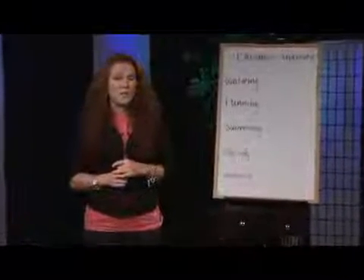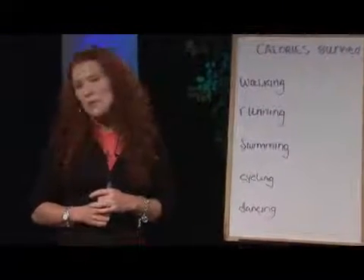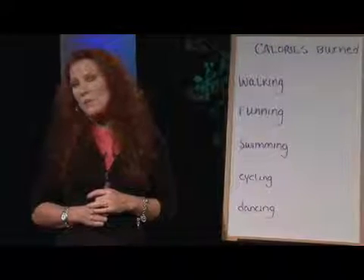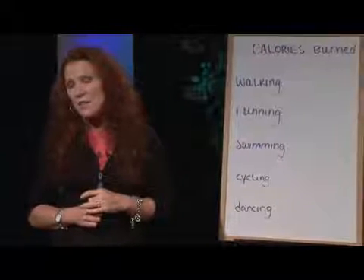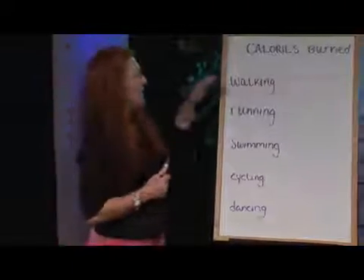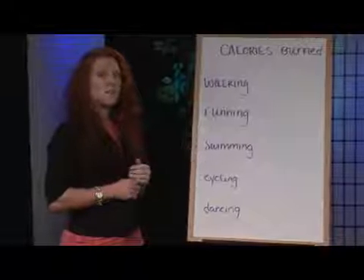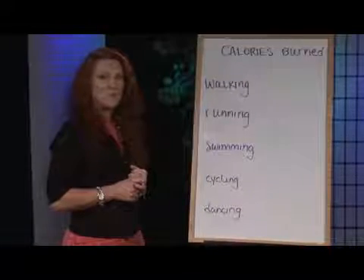Are you not only having a hard time committing to cardio, but really having a hard time knowing exactly what cardio exercise to choose? Hi, I'm Jannie Roberts. I'm a certified personal trainer and also a graduate of the American Academy of Nutrition. Today I'd like to help you make a better choice by understanding exactly how many calories are burned for whatever activity you choose for your cardio workout.